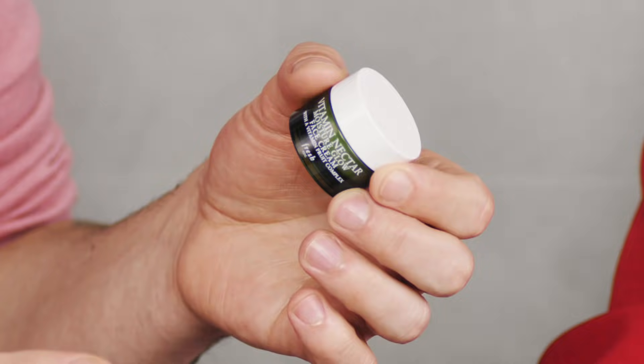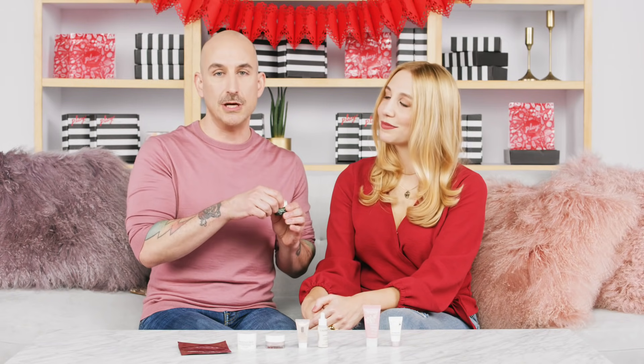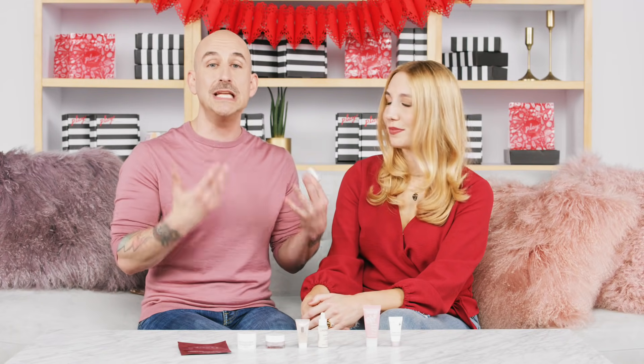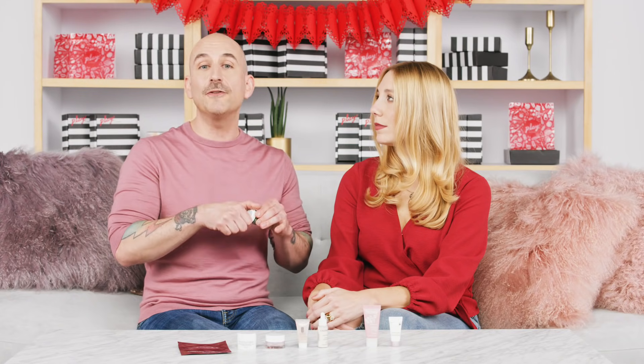Up next from Fresh is the Vitamin Nectar Moisture Glow Face Cream — a lightweight but intensely hydrating face cream and a great moisturizer for anyone. It's filled with vitamins C, E, and B5, so think of it as a multivitamin for your skin. It removes dullness and fatigue, really helps with skin texture, and in the morning it brings your skin back to life. It has a great light scent and works for any skin type.